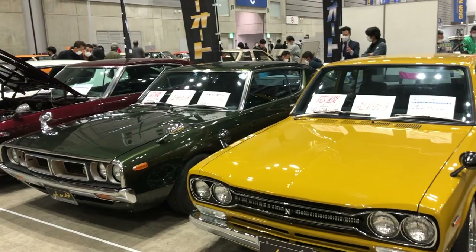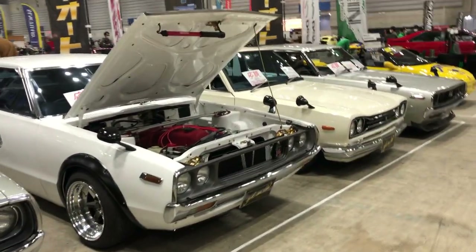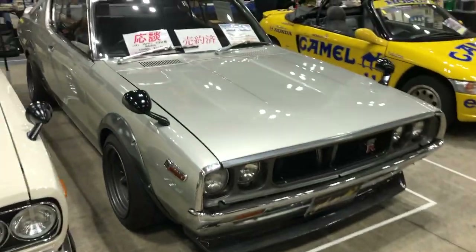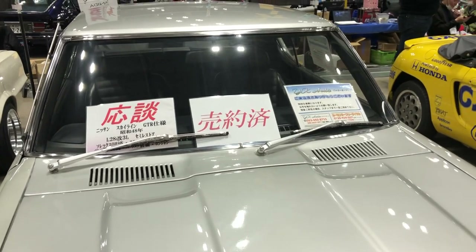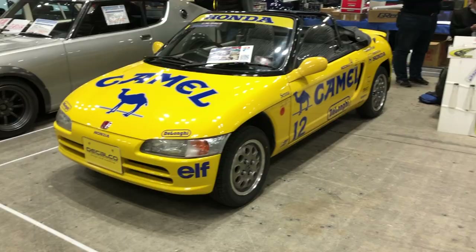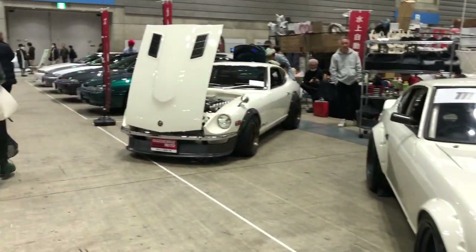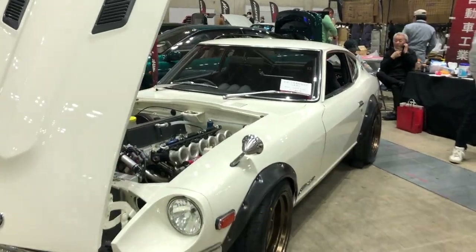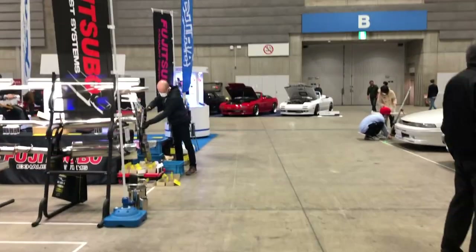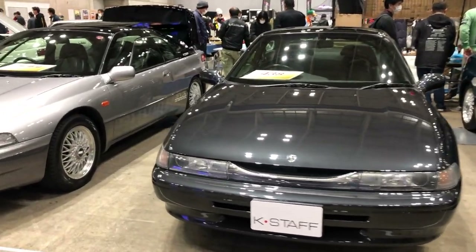There's a Kenmeri Skyline GTR as well, not too many around here today — mostly Hakosukas. Basically all these cars have already been sold to someone, though a few still haven't. There's another Kenmeri and a Hakosuka — none of these have been sold, but this Kenmeri has already been sold. That middle sign written in red kanji tells you that it's already been sold. Goodbye Kenmeri! Cute little Honda Beat and a few more Fair Lady Zs. There's a Cusco-prepared Civic EG6 and I think these are all Subarus.